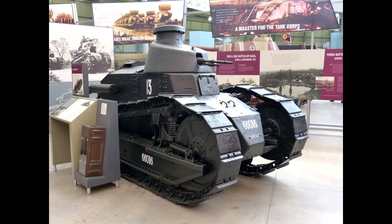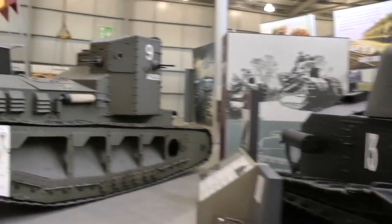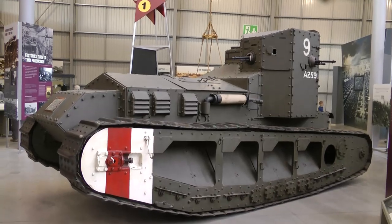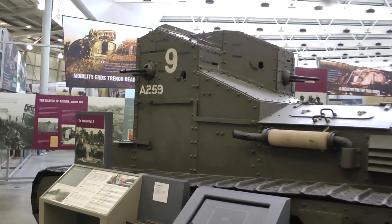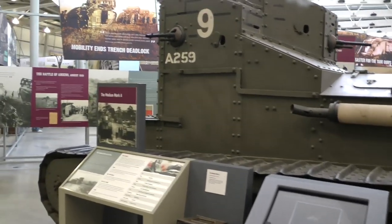This is the FT-17. It marks a big step ahead in tank development because it was the first tank with the gun in a fully rotating turret. And this is a British Medium Mk A, a very successful design of 1917. Interesting fact — they were used until the 1930s by the Russians and by Japan.